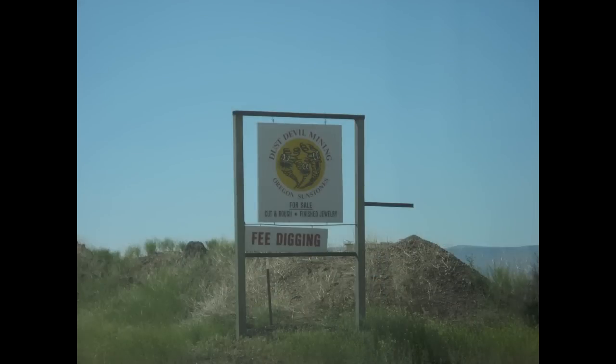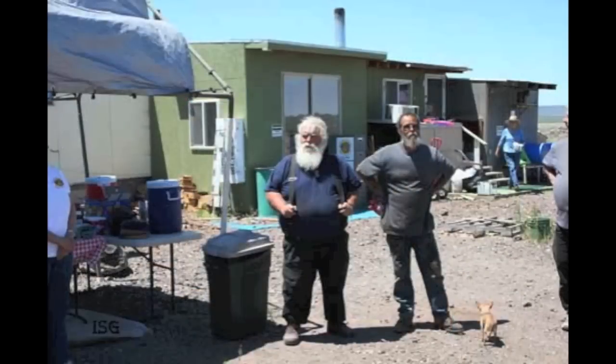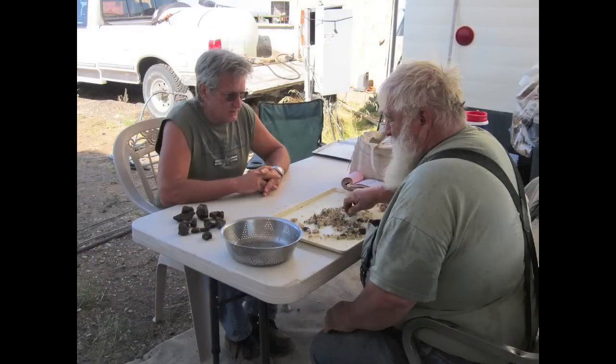The most famous mine in Oregon has to be the Dust Devil Mine. This mine has produced so many award-winning gemstones that cutters and designers have created and won awards with. The folks out there work hard to take care of people and make sure everyone has a wonderful experience. The partners, Don Buford and Terry Clark, are just the most wonderful people you'll ever meet. They deal with a lot of hardships and a very difficult mining environment, but they're straight shooters and honest people.